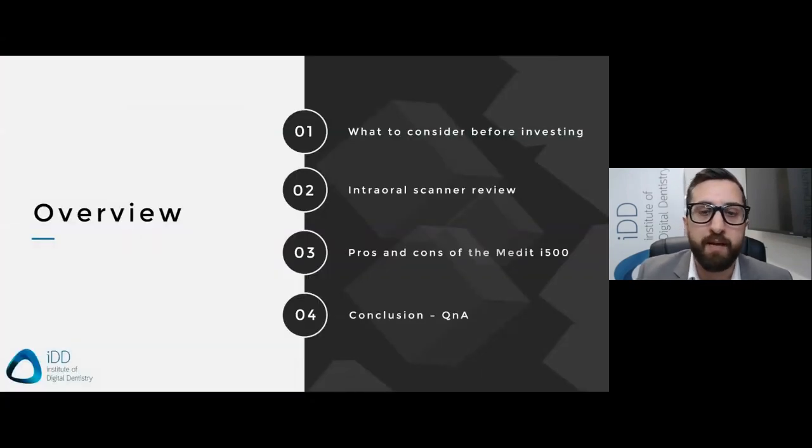So that's enough about me. Let's get into the topics for today. Firstly, I'll briefly go over some things you should consider before investing in a scanner. Next, we'll review some of the major scanners on the market. I'll then summarize this webinar with the pros and cons of the Medit i500. And at the end, we'll have some time for questions.